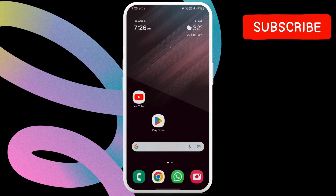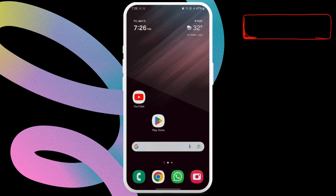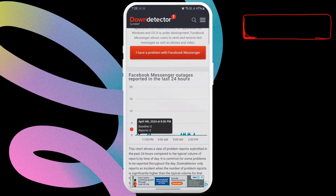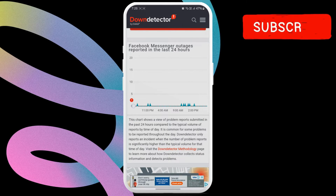It's worth noting that Facebook Messenger may also display the couldn't send error if its servers are facing an outage. You can visit a website like DownDetector to see if Messenger servers are down. If you see huge spikes on the outage graph, simply wait for Facebook to resolve the issue on its end.